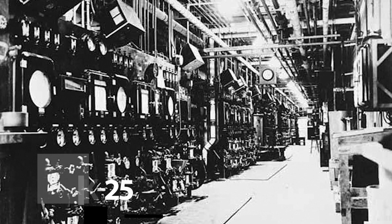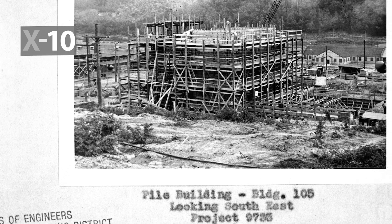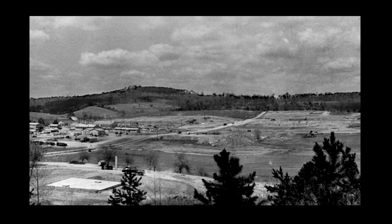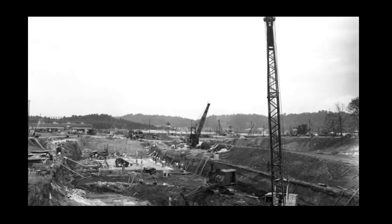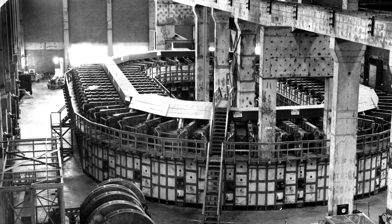There were three sites in Oak Ridge from the very beginning: K-25, Y-12, and X-10, which became what we know today as Oak Ridge National Lab. They were built in Oak Ridge because the science was so new, the engineering was so new — the Manhattan Project didn't know which would get fissionable material first.